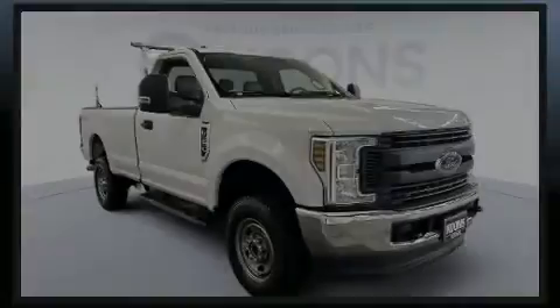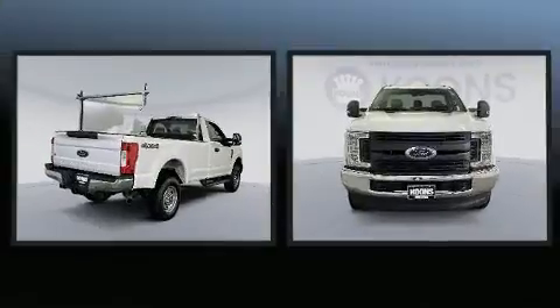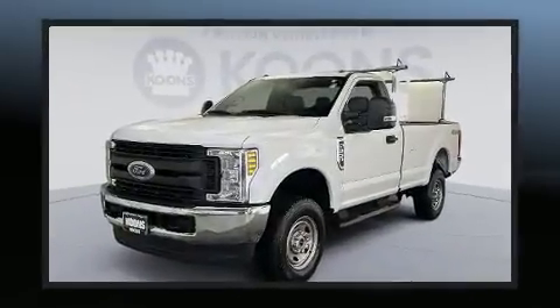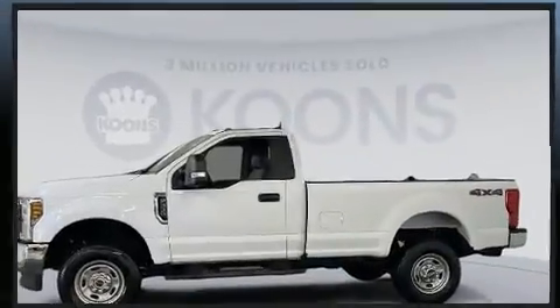Introducing the 2019 Ford F-350 with less than 10,000 miles on the odometer. This two-door truck excels in its class and is equipped to provide comfort, safety, and style. It features four-wheel drive capabilities, a durable automatic transmission, and a powerful eight-cylinder engine.